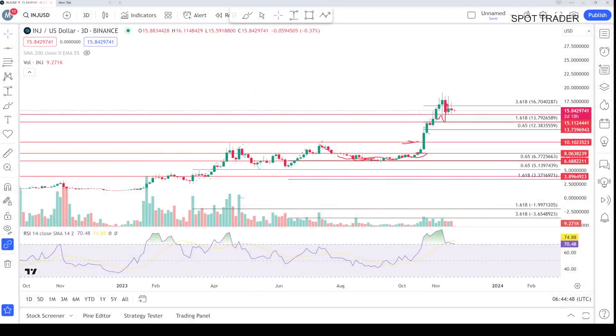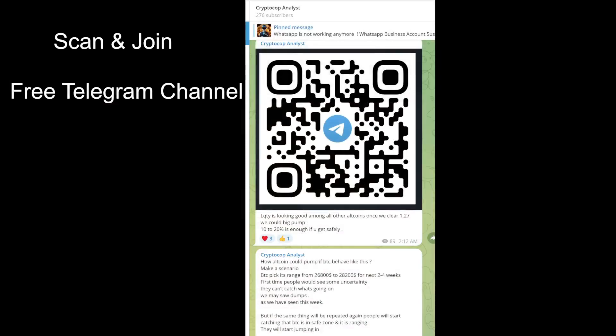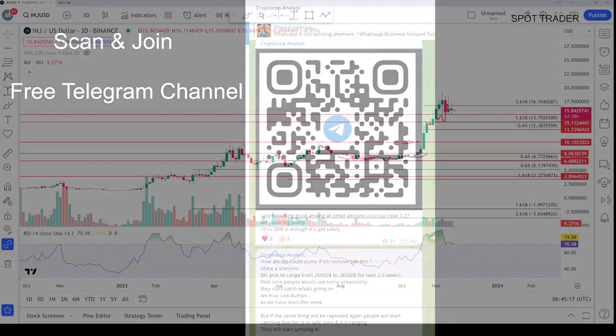Hello everyone, this is Mia Southern, you are watching Kiptochop channel. In this video we will talk about Injective Protocol price prediction, news analysis, and the two-day update — what's actually going on with this coin. The coin moved very well from eight dollars to 16 or 17, almost 1x from the bottom. Make sure to subscribe, press the bell icon, turn on notifications, and join my free Telegram channel — the link is in the comment section.